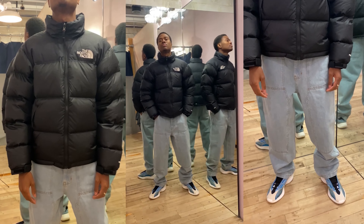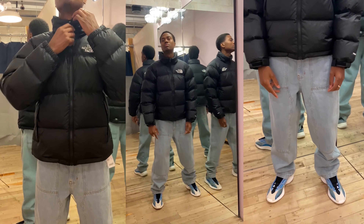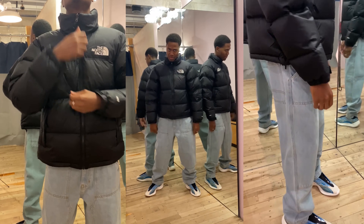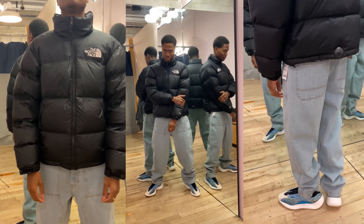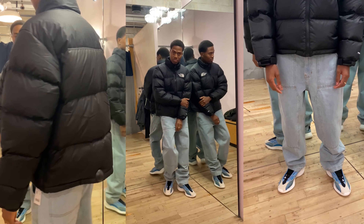The first look has an IG influencer vibe. The top is the North Face Iconic Down Jacket. I've heard that this jacket is surprisingly warm and honestly you can't go wrong with this. I would cop this over any other puffer jacket, so I say cop.